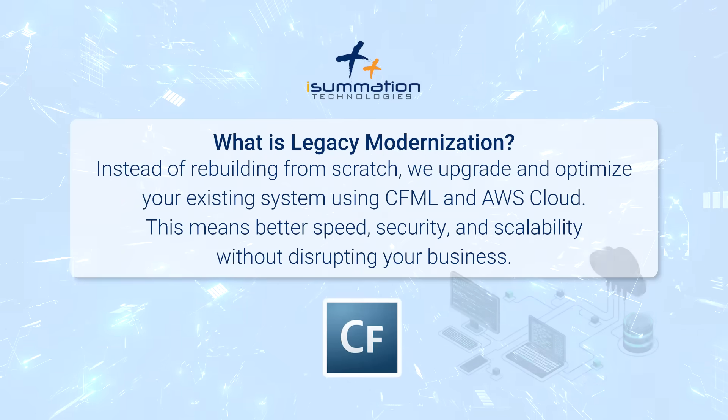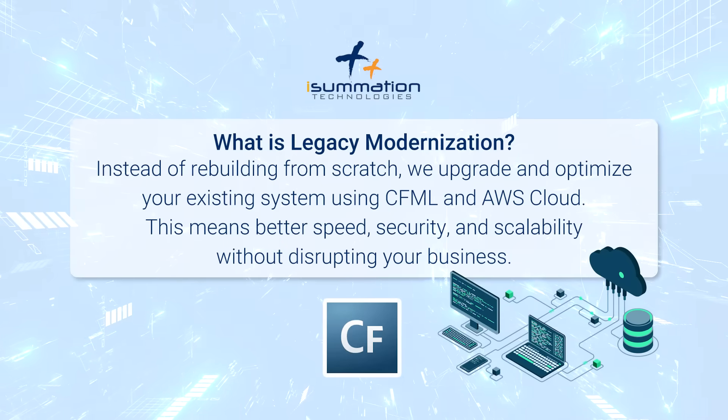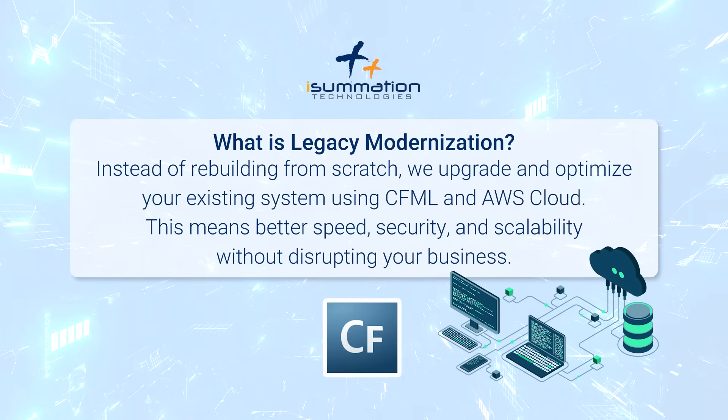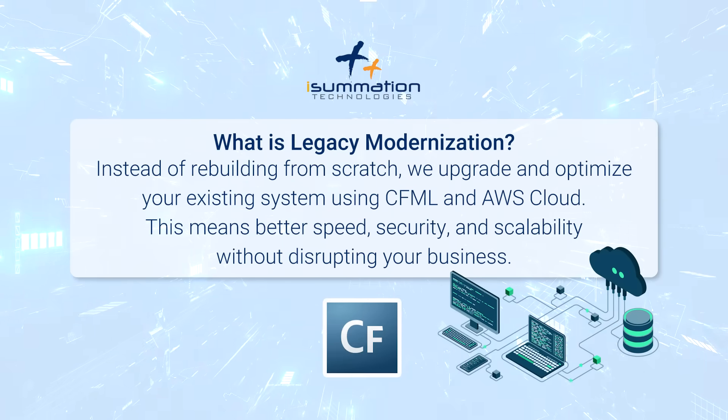What is legacy modernization? Instead of rebuilding from scratch, we upgrade and optimize your existing system using CFML and AWS cloud. This means better speed, security, and scalability without disrupting your business.